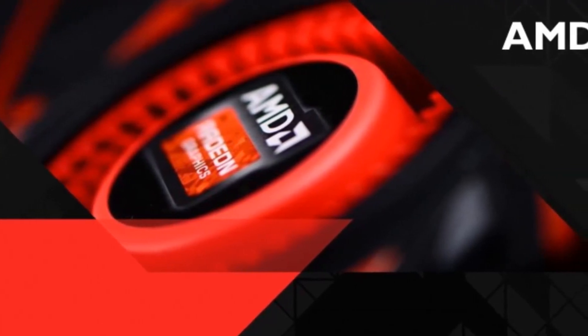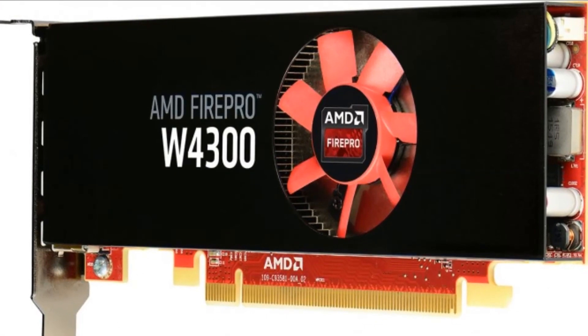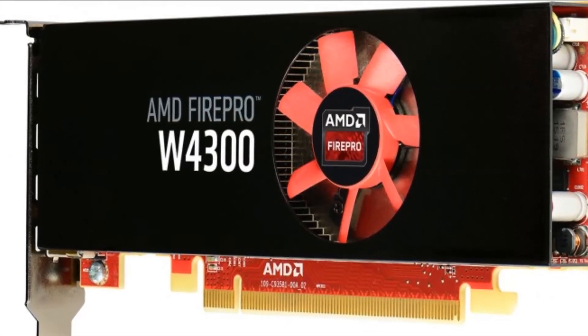OpenCL 2.0 support enabling developers to take advantage of new features that give GPUs more freedom to do the work they are designed to do.